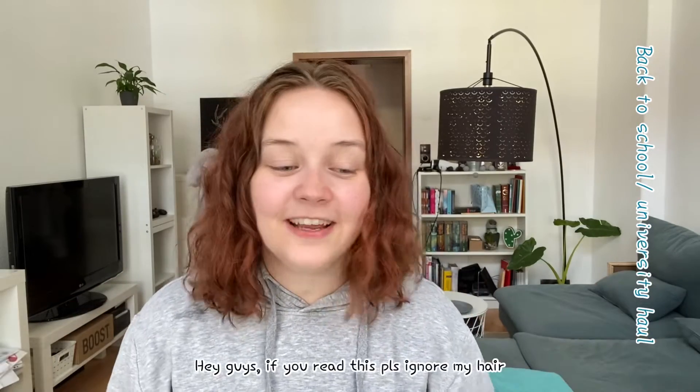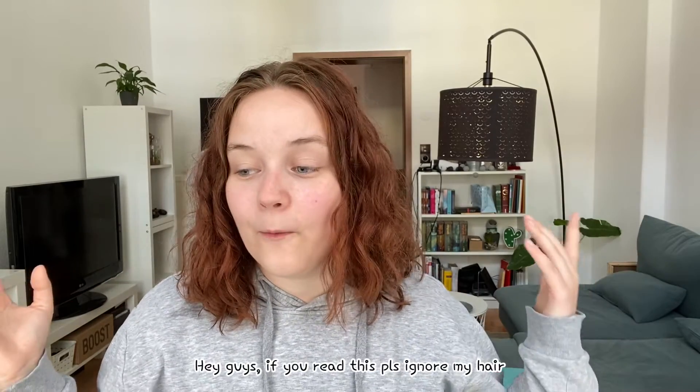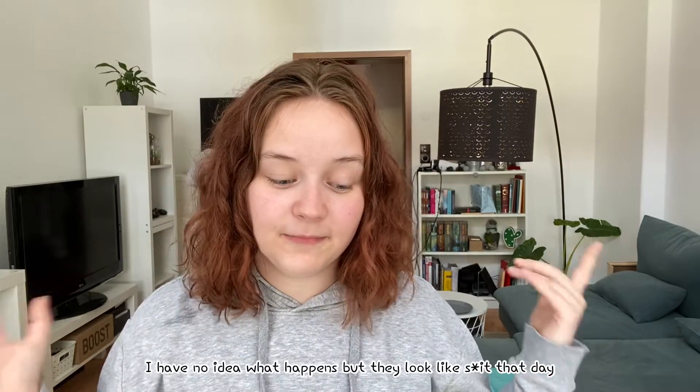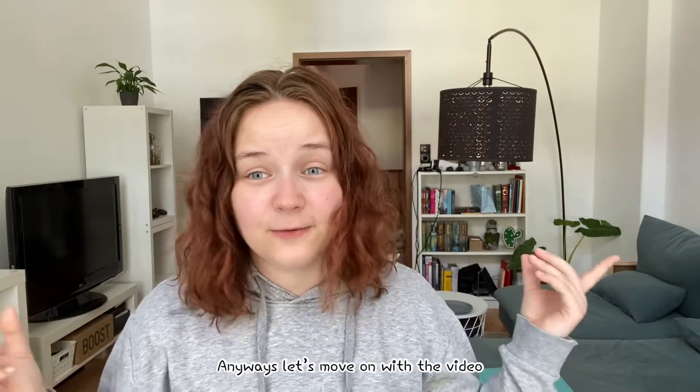Hey guys, welcome back to a new video! Today I want to talk about what I got for my first year at university — aka a back-to-school haul video.